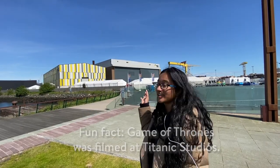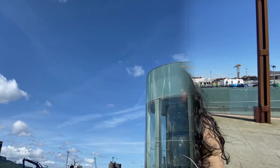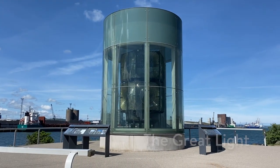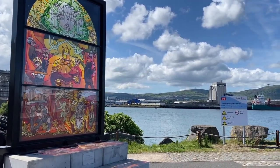What you see behind me is the Titanic Studios where many films were produced. One of the more notable TV series produced here was Game of Thrones. If you walk further along the Titanic Quarter you will eventually see the great light and also a glass panel which is dedicated to the Game of Thrones series. There are about 6 of those around the area which you can try finding by yourself.